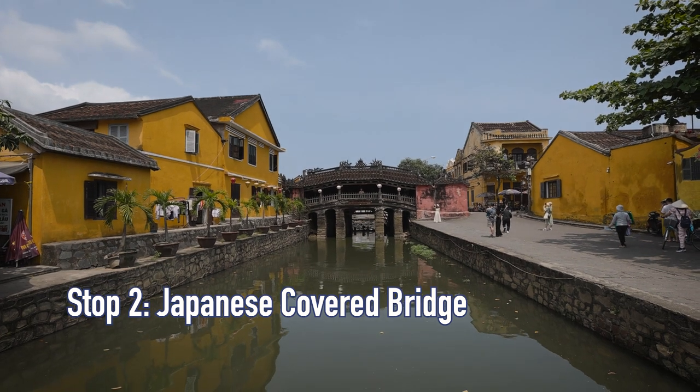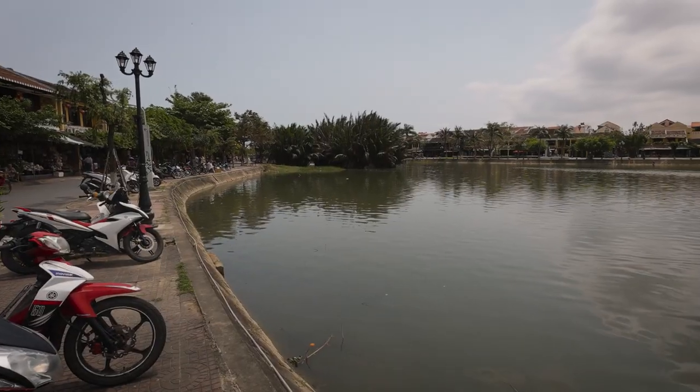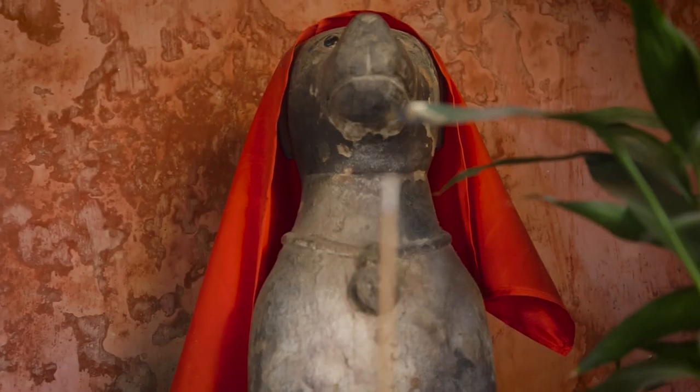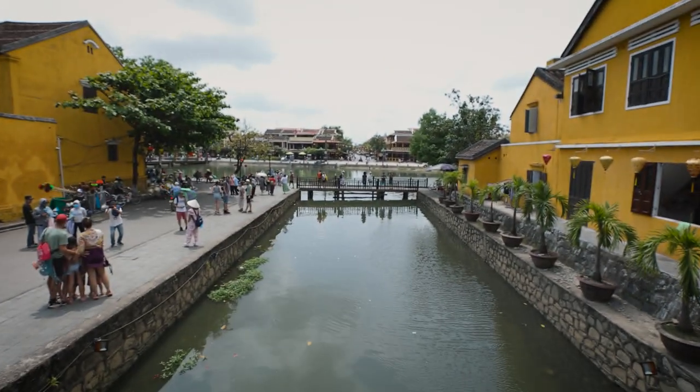Next up is the Japanese Covered Bridge, which is a UNESCO World Heritage Site. This bridge was built in the 1500s. From the 15th to the 19th century, Hoi An was known to be the best port city in all of Southeast Asia, and arguably all of Asia. The Japanese Covered Bridge is guarded by two specific animals — a dog and a monkey — because most emperors in this region were born during the year of the dog or the year of the monkey.